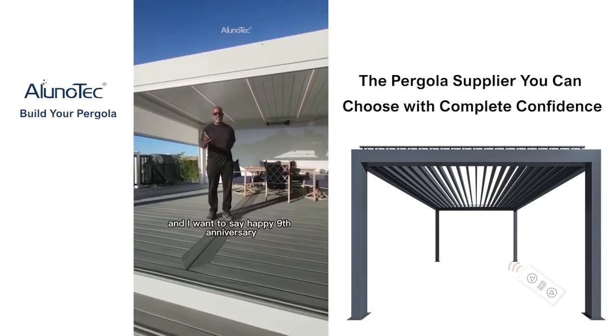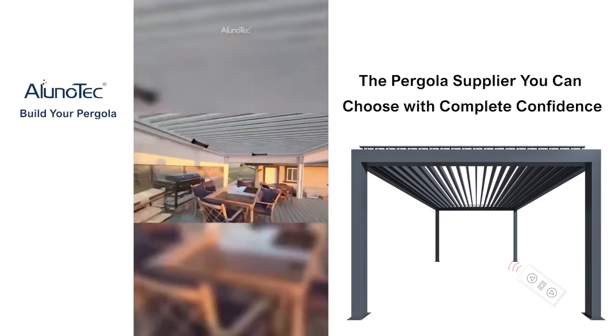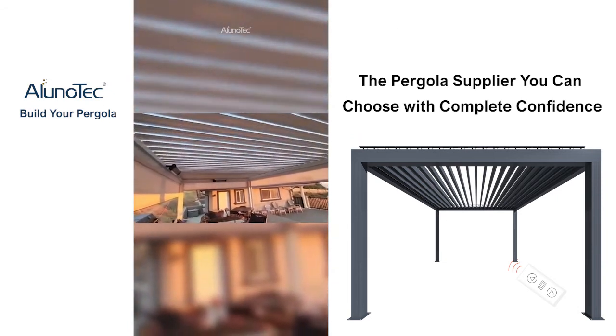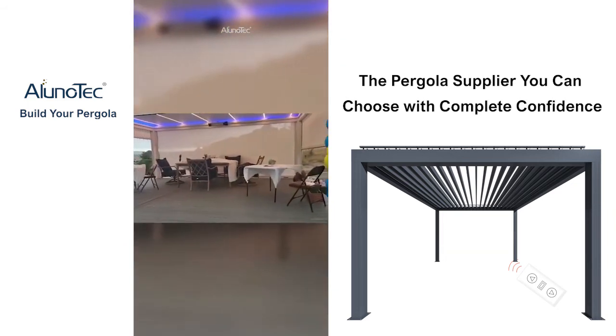Thank you. And I want to say happy 9th anniversary to Aluno Tech. Thank you very much.